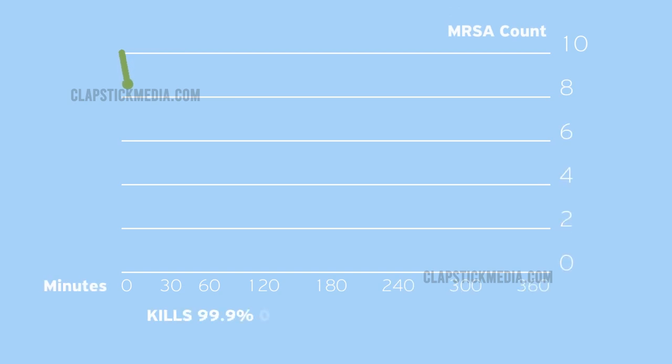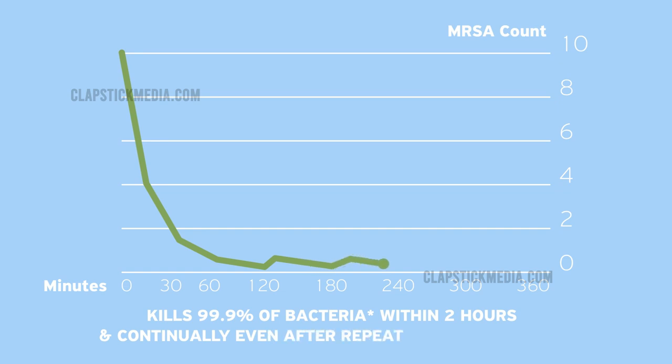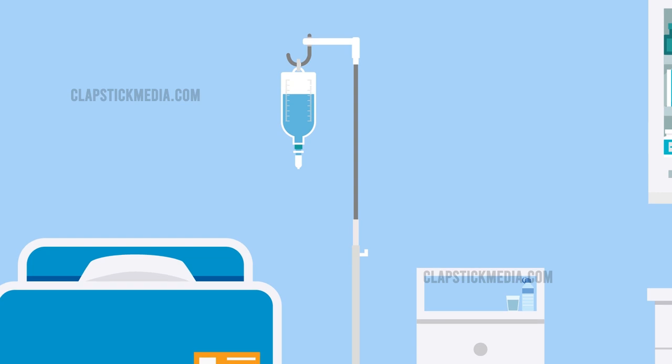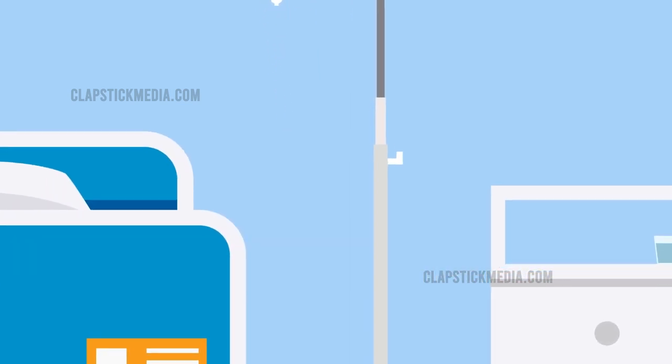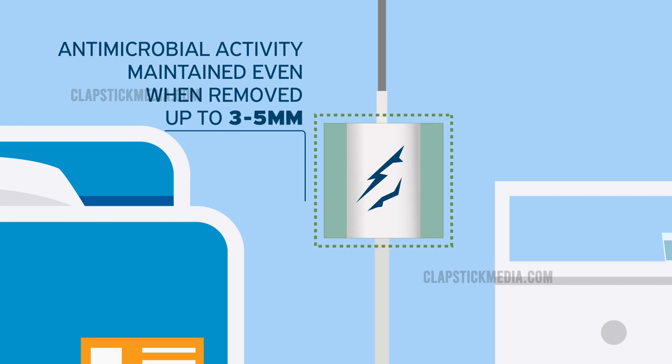CuveroShield kills more than 99% of bacteria within 2 hours, and continues to kill 99% of bacteria even after repeated contamination. And you can take comfort knowing that in the unlikely event your Cuvero-coated IV pole should become deeply scratched, its antimicrobial benefits are maintained even when removed up to a width of between 3 and 5 millimeters.